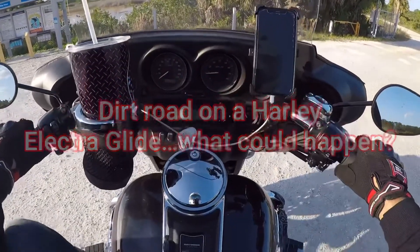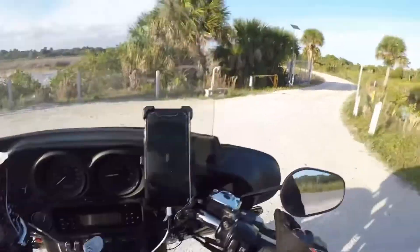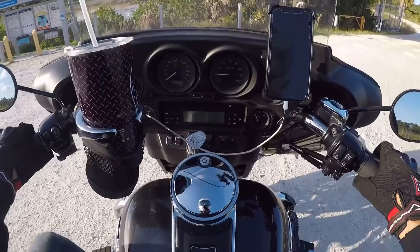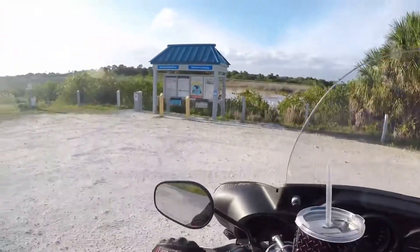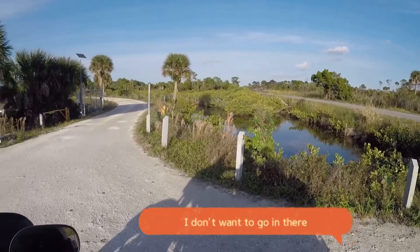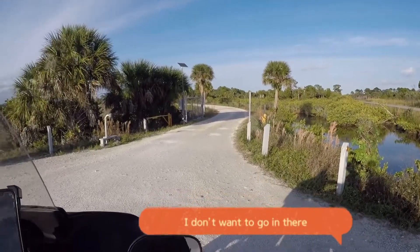You ready? You ready? Going in there. What do you mean new? Let's see how good it is. I'm just gonna try. I'll turn around, I want to see it.